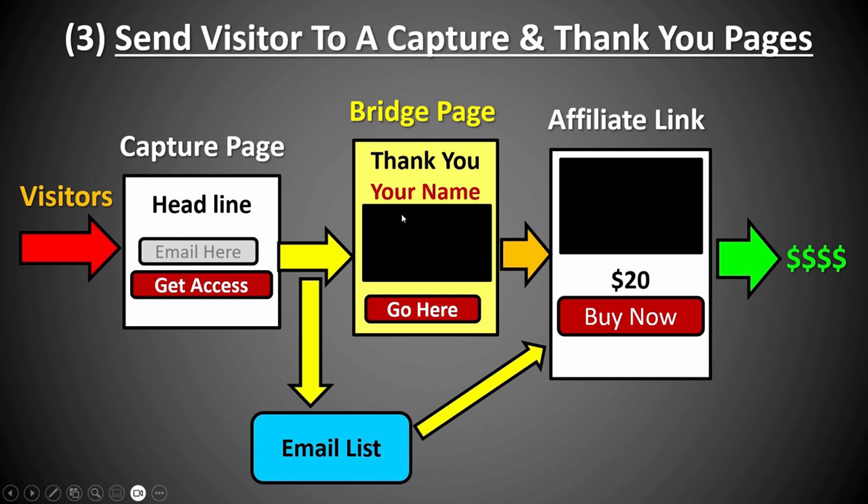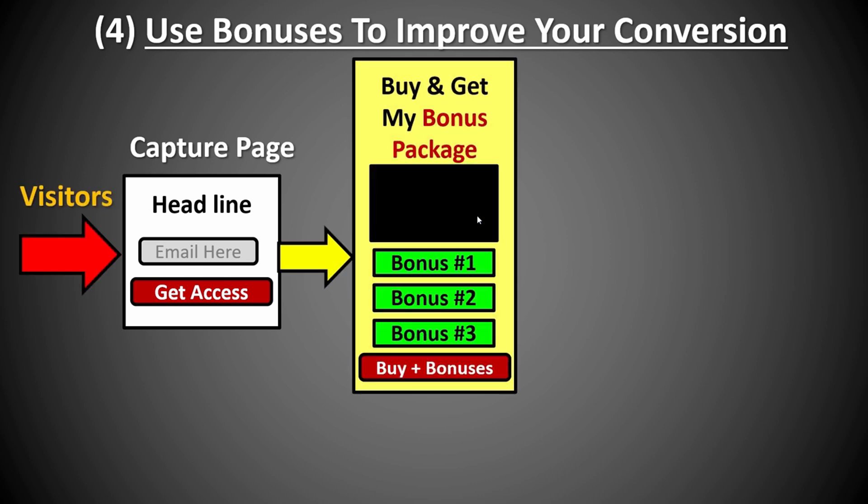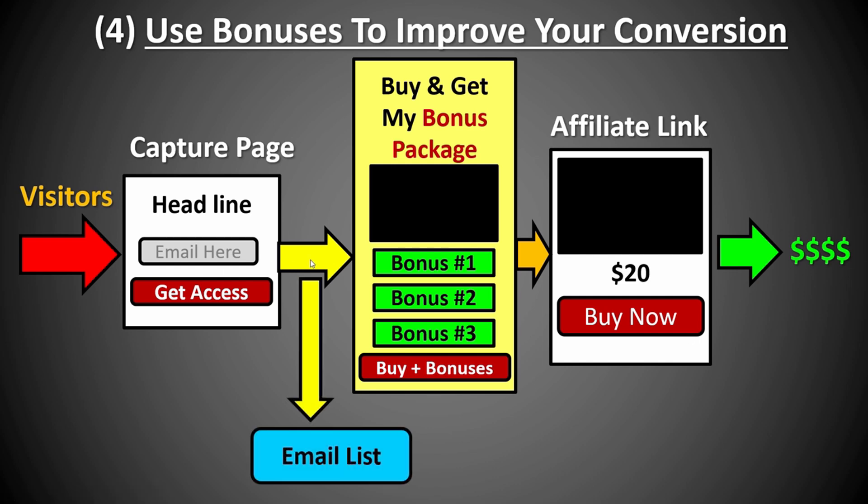This model is much better as you're going to be branding yourself. Once you send them more emails, they'll know who you are and pay more attention to you. The fourth type is to use a bonus page to improve your conversion. Using bonuses is a very powerful way to get more conversions in terms of sales. You send people to a capture page, and once they opt in, they get redirected to the bridge page — also called a bonus page — which includes more information about the product and your bonuses. If somebody purchases from your affiliate link, they get additional bonuses, which encourage people to buy. They're also added to your email list, so you follow up and send them back to the bonus page for better conversion. This model is much better than the previous ones because of the bonuses, and you'll also be branding yourself for much higher conversion.